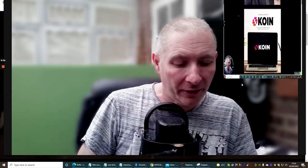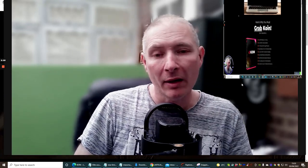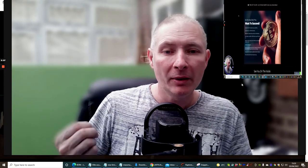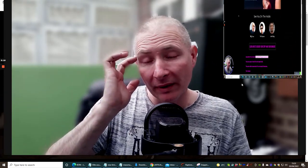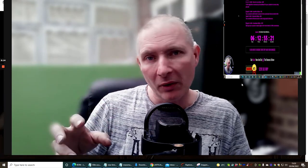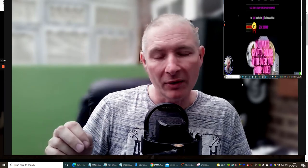Hi guys and welcome to my review. This one is called Keyon and it's a crypto product which shows you basically how you can mine using a web page — that's really what it is. You're mining by using the internet, and there are lots of other little methods and ways that you can do this.